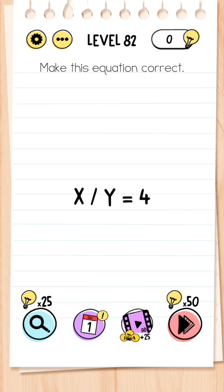Level 82: Make this equation correct — X divided by Y equals four. Get the two from the level question 'Level 82' and put it in place of Y, then get the eight and place it in place of X — so that's eight divided by two equals four.